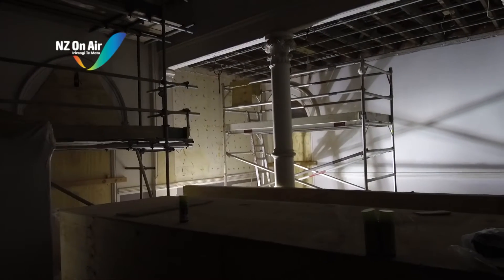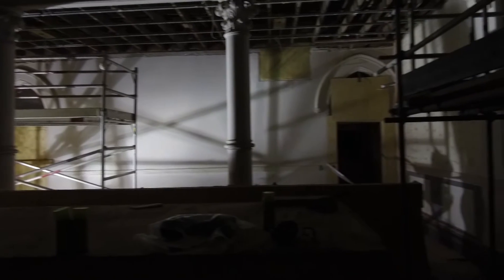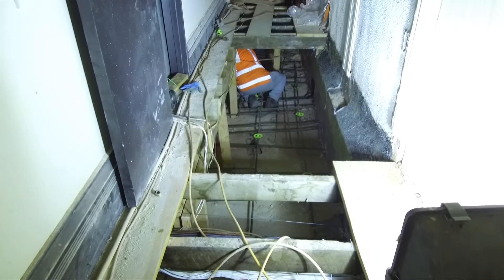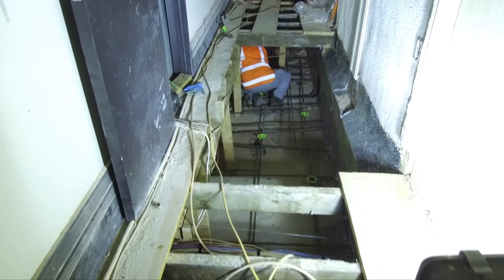No, this isn't the set of a spooky film noir piece, or an 80s pop video. It's what the inside of the historic Dunedin Courthouse looks like as it's undergoing extensive work.